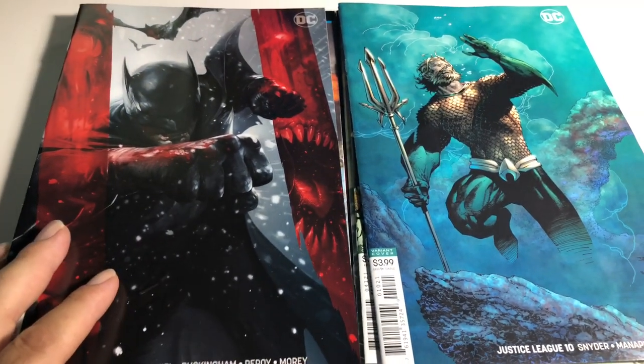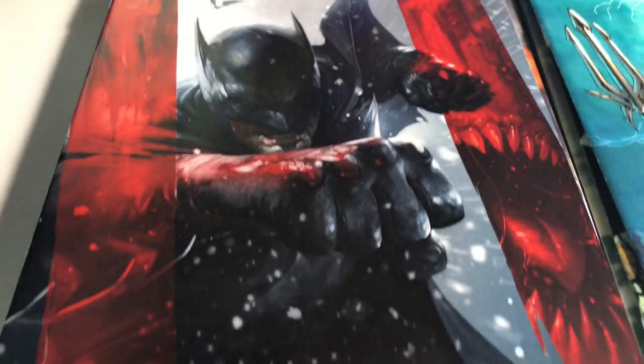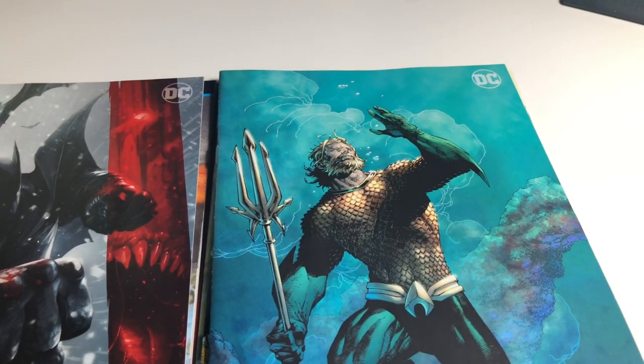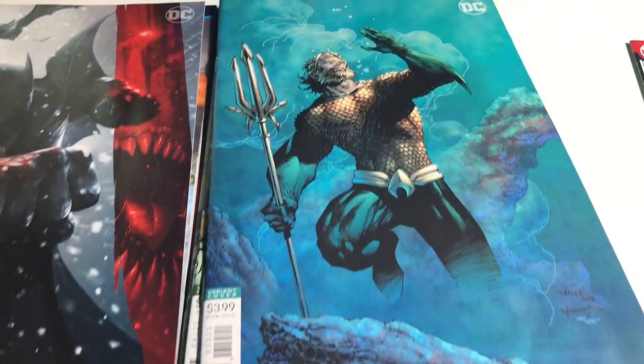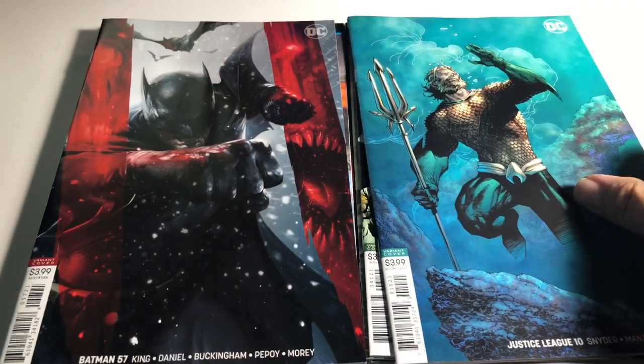Next up we have Batman number 57 foil — you all know who that is — going against Justice League number 10 variant cover, and that is a Jim Lee piece. Gorgeous.